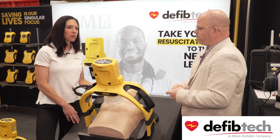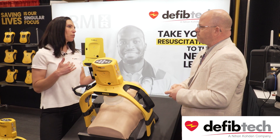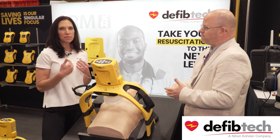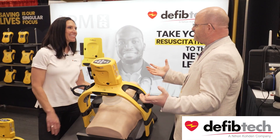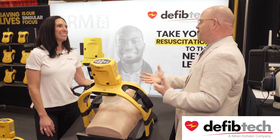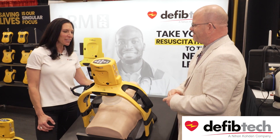If anybody's interested, they can drop us a line on our website and we'll get them in touch with one of our reps who can help them make a purchase. Is there anything else you'd like to share about your new technology?